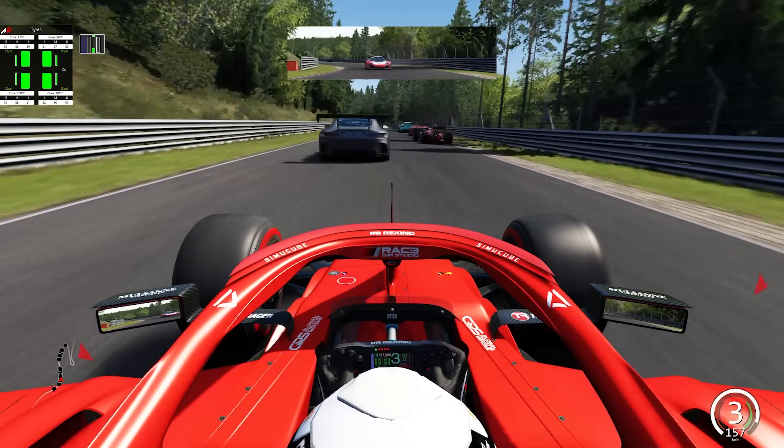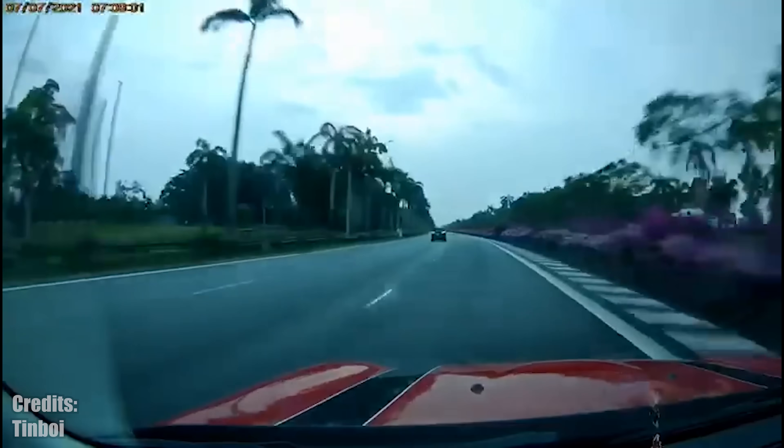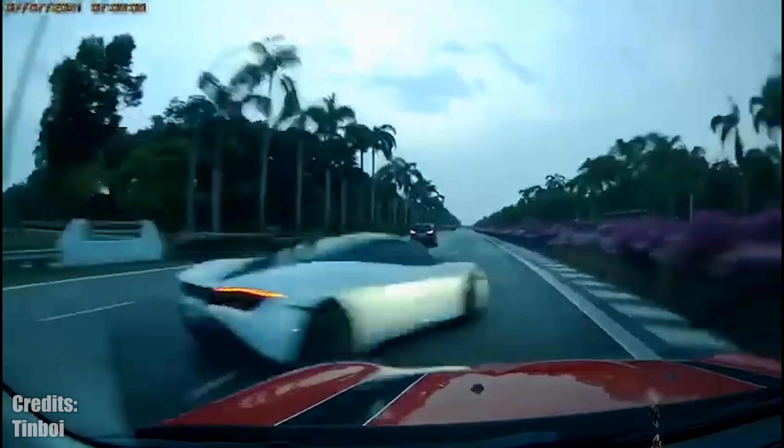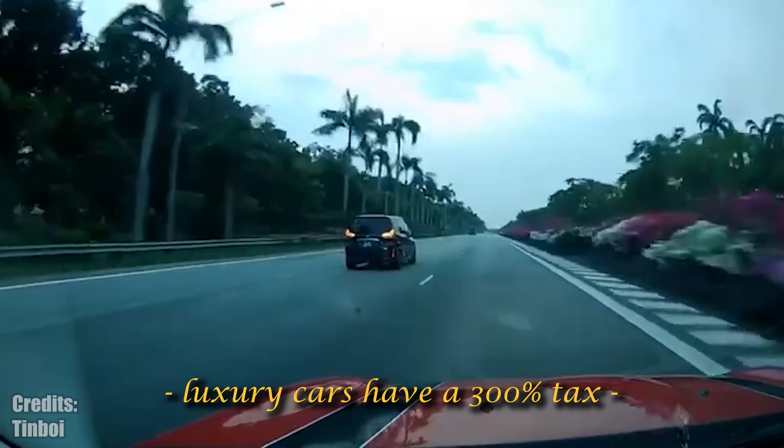Here is something that will get less and less common, and I would argue it's already super rare, at least here in Europe — a race where you can see Japanese icons like the RX-7, S2000, and Mitsubishi Evo racing against each other.